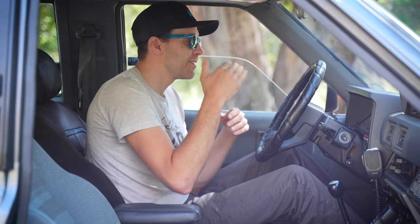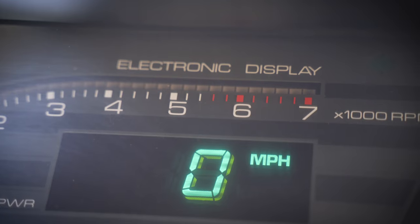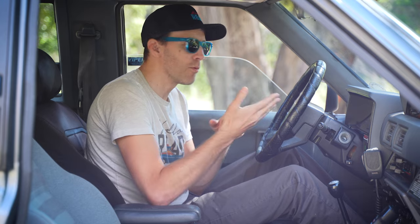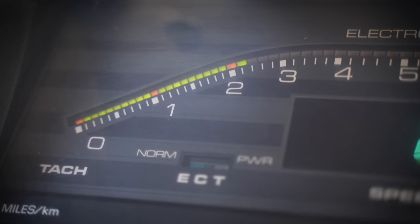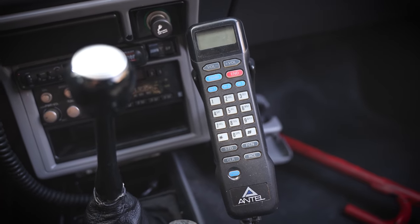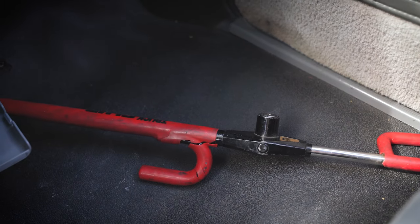Toyota generally reserved these digital dashboards for their top trim cars — things like a top trim Cressida or top-of-the-line Camry. But for some reason they gave this 4Runner Turbo a digital dashboard. The pickup truck of this generation with a turbo didn't even get that, and the Land Cruiser didn't even get a digital dash. So it's pretty special. The owner has also added a boost gauge, a period-correct car phone — which doesn't work, but you could feel like you were rolling in style back in 86 — and of course, if it's the 1980s, you need The Club to protect your car from getting stolen.